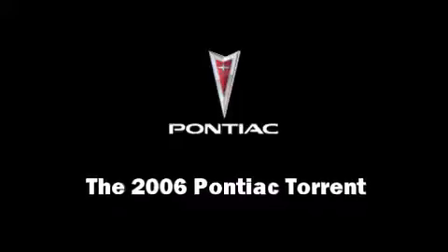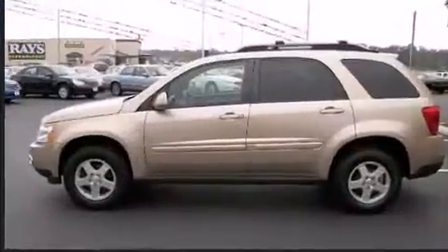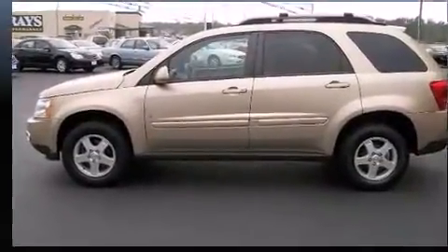Step into the 2006 Pontiac Torrent. Smooth gear shifts are achieved thanks to the refined six-cylinder engine, providing a spirited yet composed ride and drive.